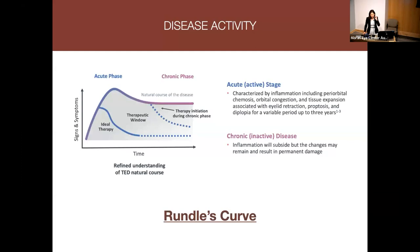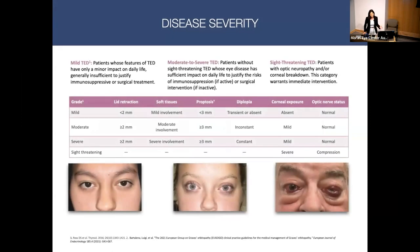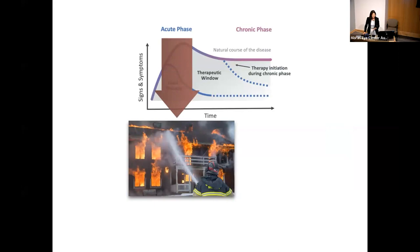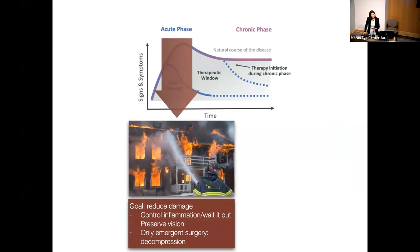Based on this information, the active phase lasts about one to three years with progressively worsening orbital signs, while the chronic phase shows inflammation that has subsided with resulting permanent damage. Disease severity stratifies findings as mild, moderate, severe, or sight-threatening. In the acute phase, the goal is to control inflammation — if mild, we wait it out; if needed, preserve vision. Traditionally, the only recommended surgery in the active phase was orbital decompression. In the chronic phase, we perform elective surgeries like orbital decompression and eyelid surgery.